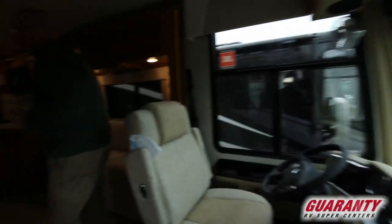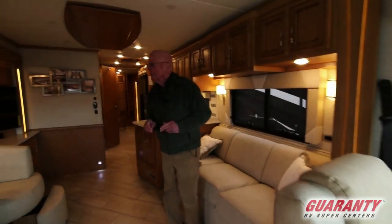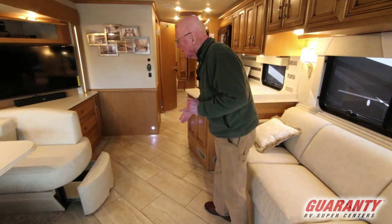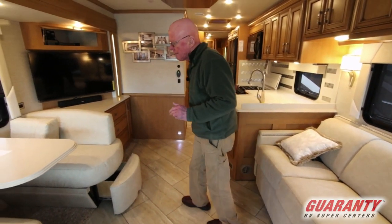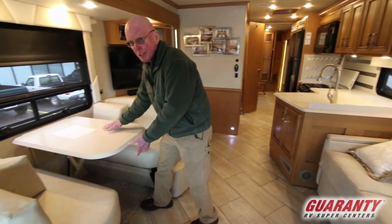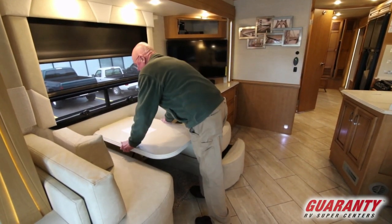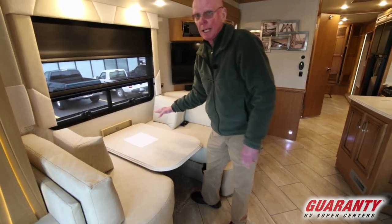One of the things I like about this particular floor plan is the lots of room in a shorter length coach. You'll notice that we have the full vinyl floor right here, solid surface countertops, and a facing dinette. It's designed so I can just shove it down, release this lever, and it will nest down to allow you to make an extra bed.